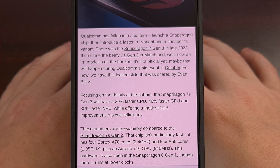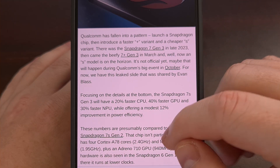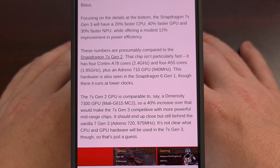When it comes to performance, the Snapdragon 7S Gen 3 CPU cores will be 20% more powerful than its predecessor. The GPU performance is said to be 40% faster, and the NPU should be somewhere around 30% faster, with overall power efficiency said to be 12% better than the previous generation.